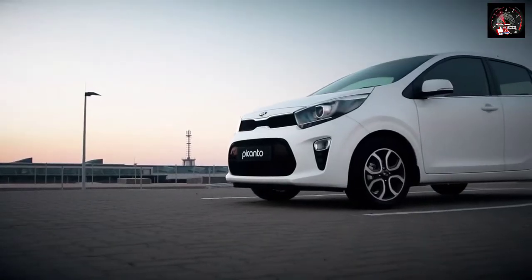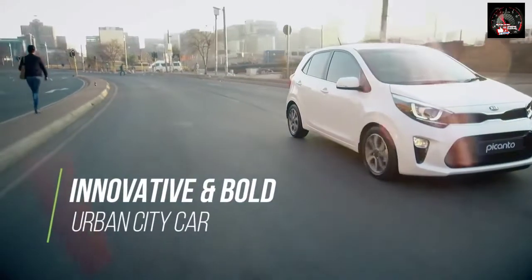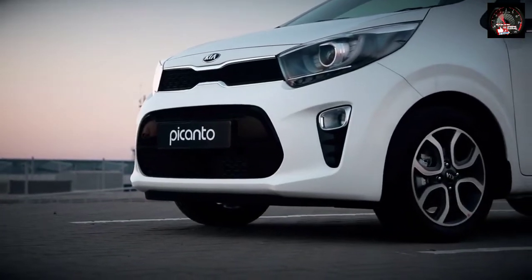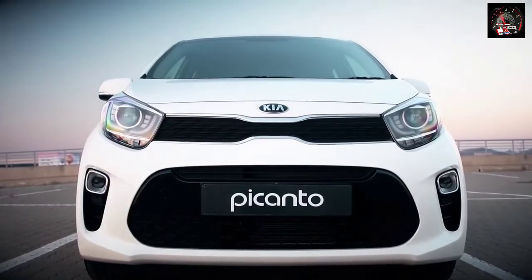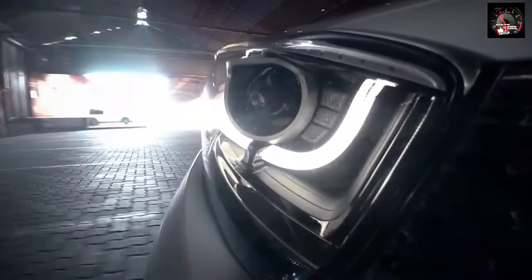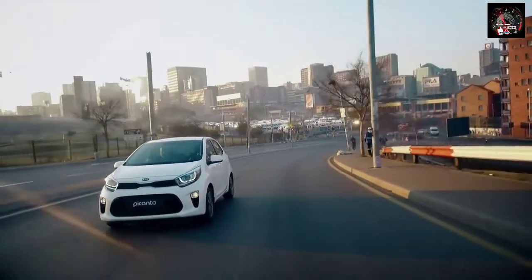Kia's design centres in Korea and Germany have collaborated to create a car that is an innovative, bold and fun urban city car without compromising on usability and practicality. The wheelbase was increased while the wheels have been pushed out to the corners, making the car look more planted on the road. Strong, straight lines run horizontally across the front of the car, emphasising the tiger-nose grille and angular new wrap-around headlamps. Vertical lines that encompass the side intakes and lower grille enhance the Picanto's more confident new face.